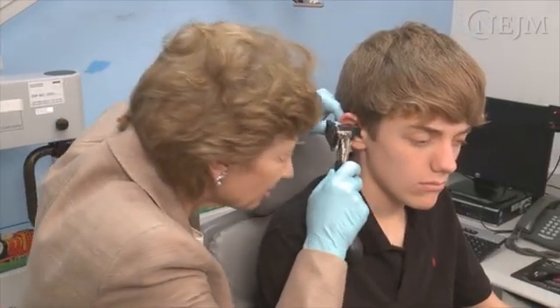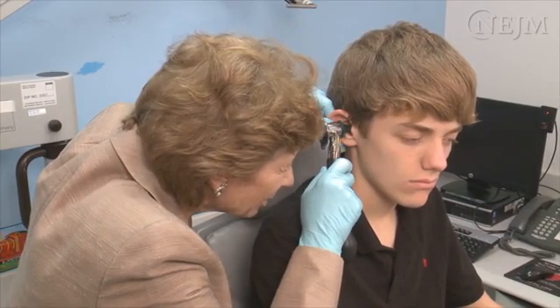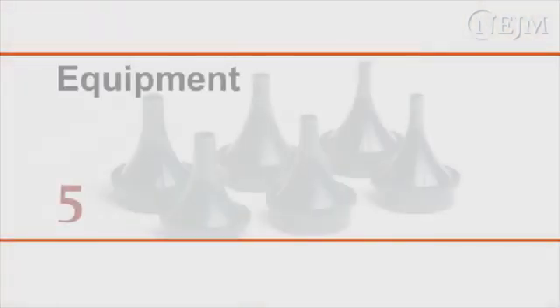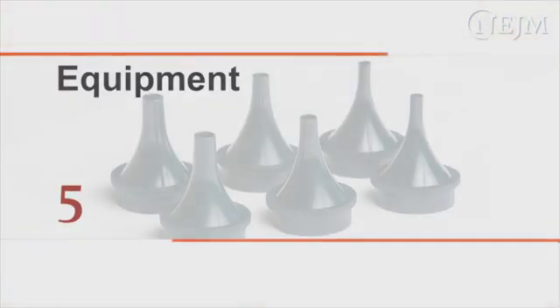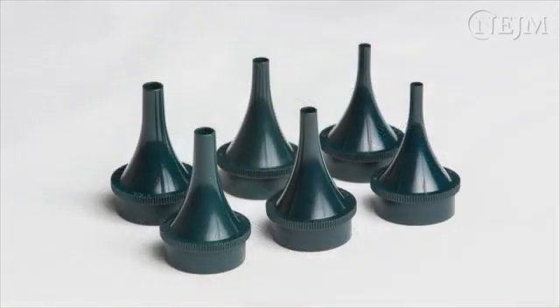The anatomy of the ear varies from patient to patient. In order to optimize your view of the full external canal, you may need to retract the pinna upwards or downwards. An otoscope equipped with the largest speculum that fits comfortably into the ear canal should be used to increase your working space.